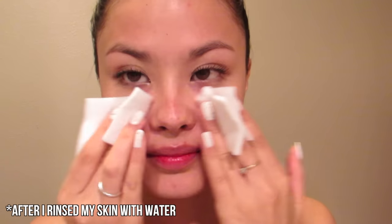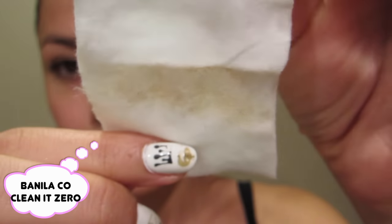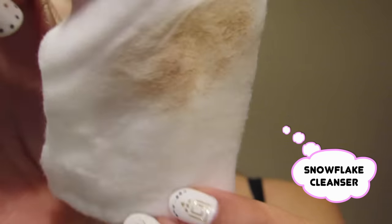Another slight difference I noticed is that the Banila Co. Clean & Zero cleaned my makeup off more effectively than the Snowflake Cleanser. When I ran a cotton pad over my skin with a little bit of toner to check residual makeup, there was a little bit less makeup on the side I used the Banila Co. Clean & Zero versus the side I used the Snowflake Cleanser. The differences were very slight, but the Clean & Zero still performs slightly better.